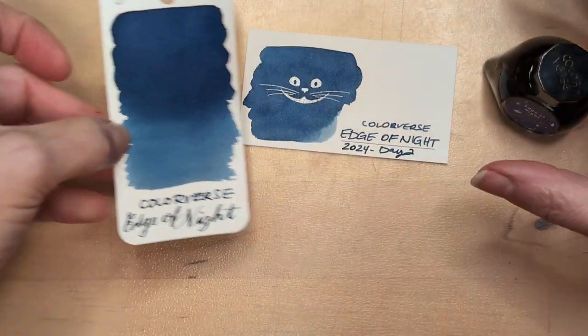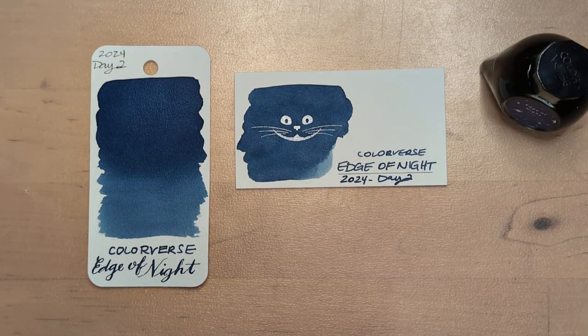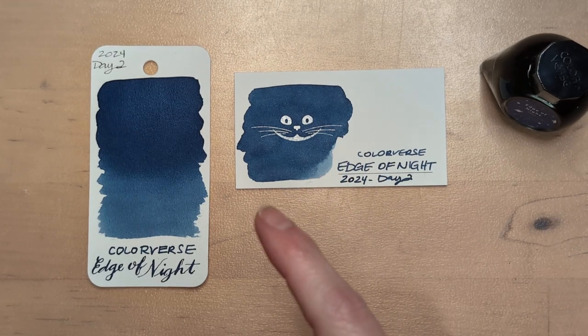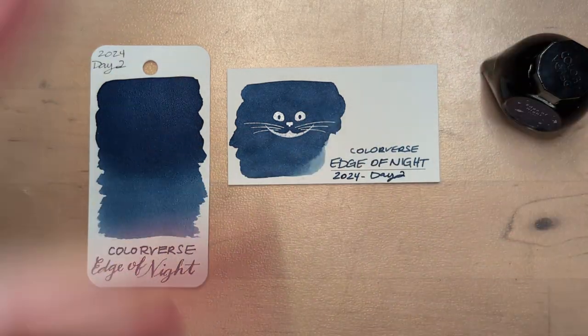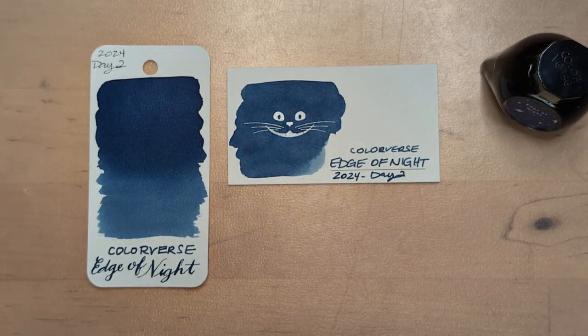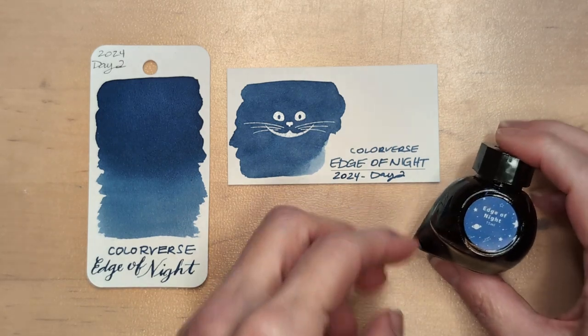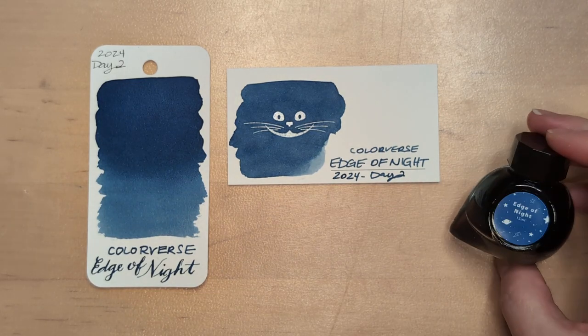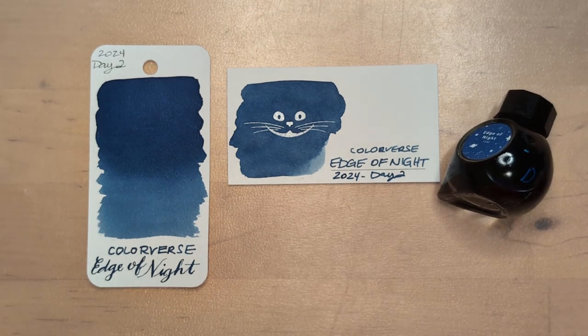Did y'all see the new Twisbi that's going to come out? It's the name of a stone — I want to say Larimar, but it's not. Is it Amazonite? Anyway, it's swirly! December 13th. Am I going to get one? Yes, probably, because it's going to be the first one — I have to. That's unrelated to this though. I hope whenever you're watching this, you're having a wonderful day. Take care of yourselves. Bye!